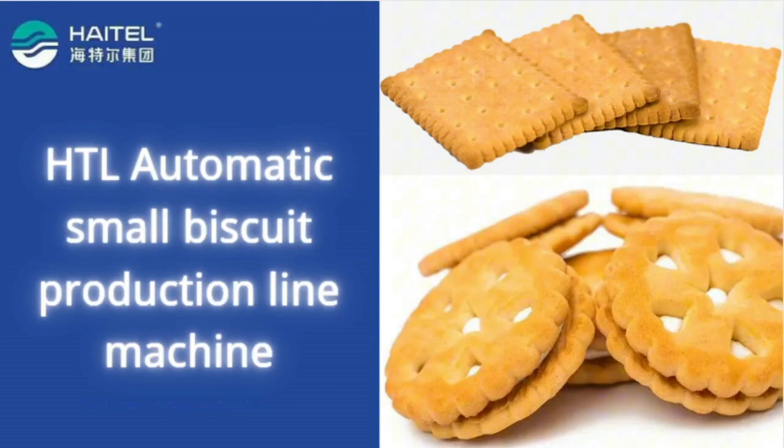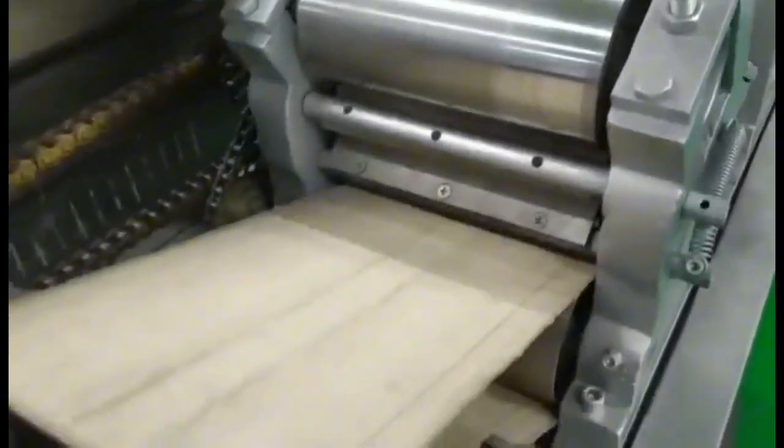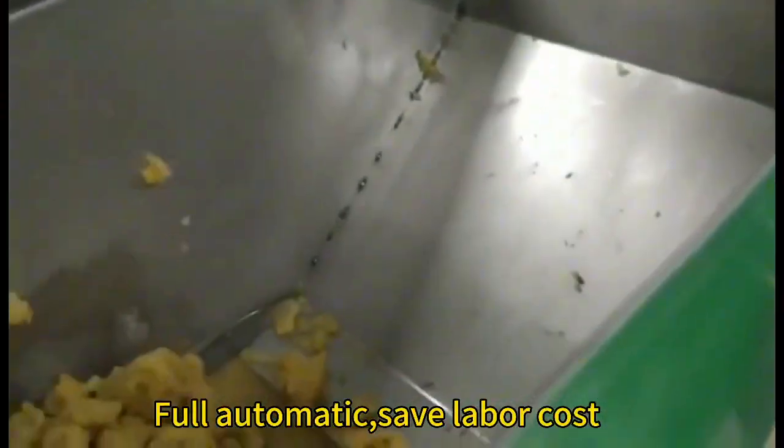The small biscuit production line. Capacity is about 65 kilograms per hour. Full automatic, save labor cost.